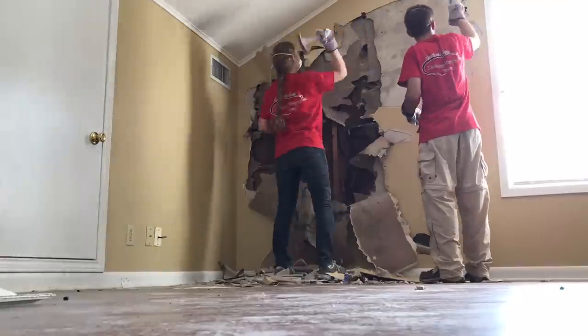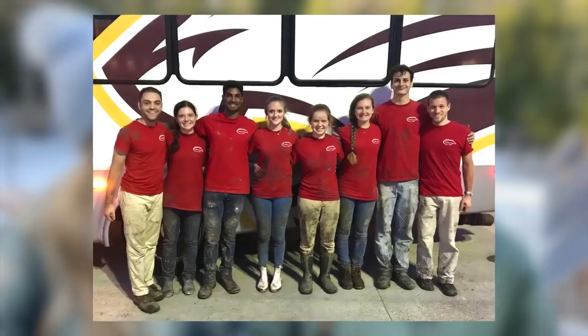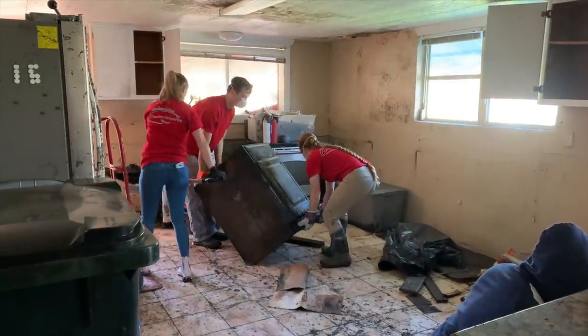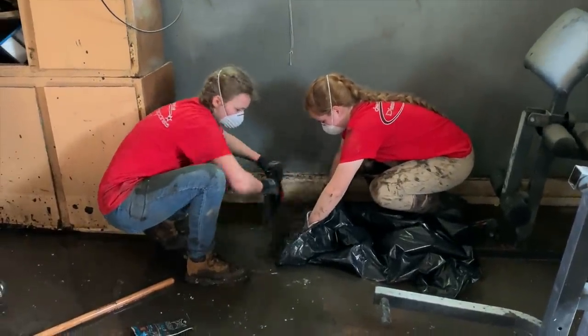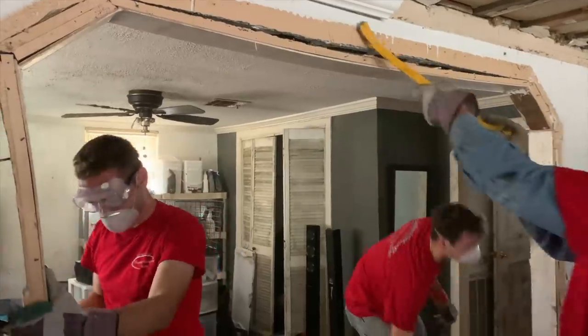One of the cool things she's got to be part of at Freed-Hardeman is going on disaster relief trips with the Church of Christ Disaster Response Team, DRT. She went to Jean Lafitte, Louisiana — there was a lot of water damage, a lot of mud, water had just been standing for months. Her friend and her tried to drain a room by sweeping water into a trash can or trash bag. They helped with cleaning out damaged belongings and tearing down walls.